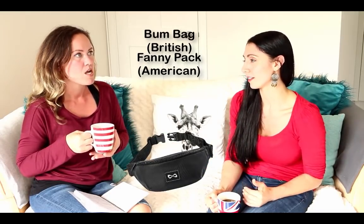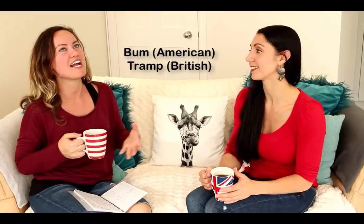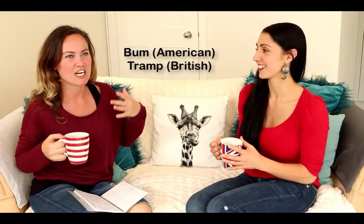So a bum for Americans could be like your backside, but it's usually a homeless person. Interesting — you say a bum is a word for a homeless person in America, because in the UK we normally call a homeless person a tramp. And in the US, a tramp is maybe a woman of loose morals, let's say.